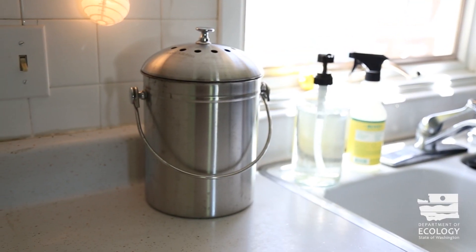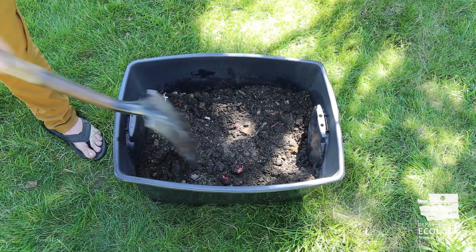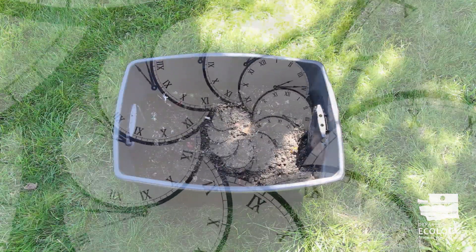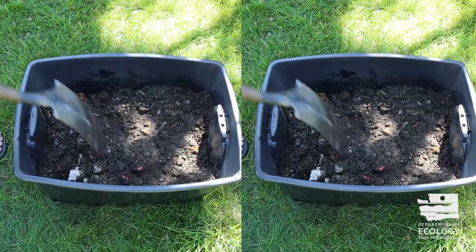You can buy countertop containers specifically for collecting compost scraps, or create your own. Either way, give your bin a stir each time you add fresh scraps to keep things breaking down. It can take a few months before the scraps turn to compost. Consider making a couple of bins so that when one fills up, you can keep the process going.